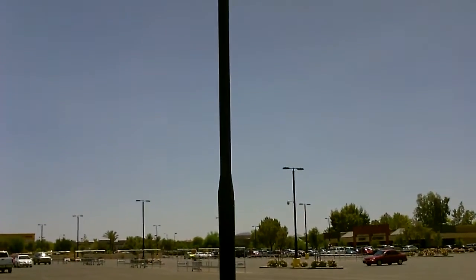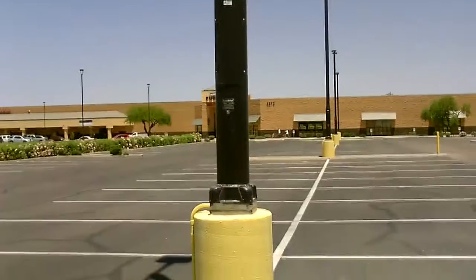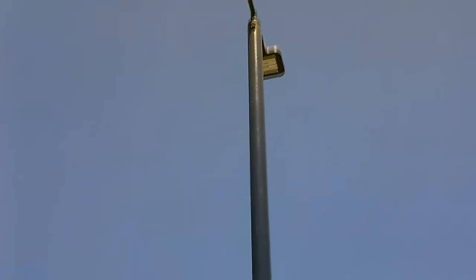Hey, this is just a quick video of some solar-powered light posts I found in this parking lot. I've been here many times and just noticed today that these lamp posts, from about 10 feet all the way to the top, have wraparound solar panels.